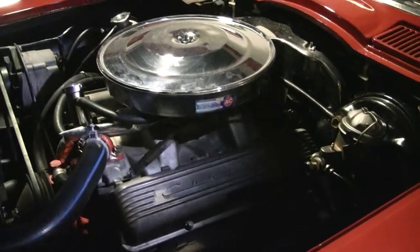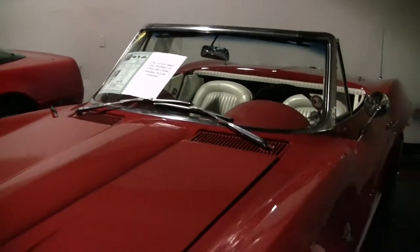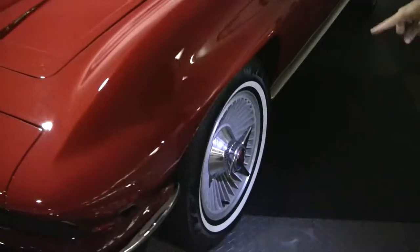Overall a really fun car to drive. Now this Corvette does come with a hard top as well as the convertible top, so it is considered a two-top car. It does have real knock-off wheels.